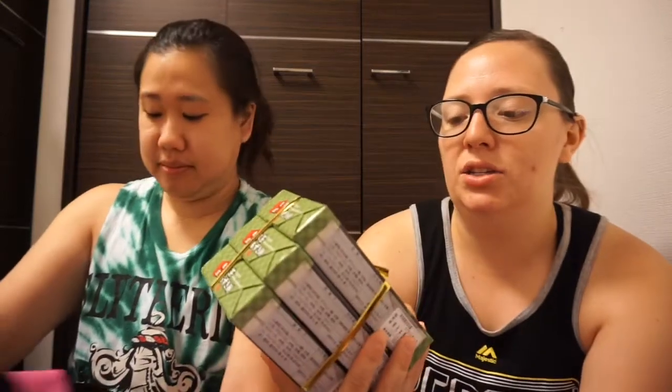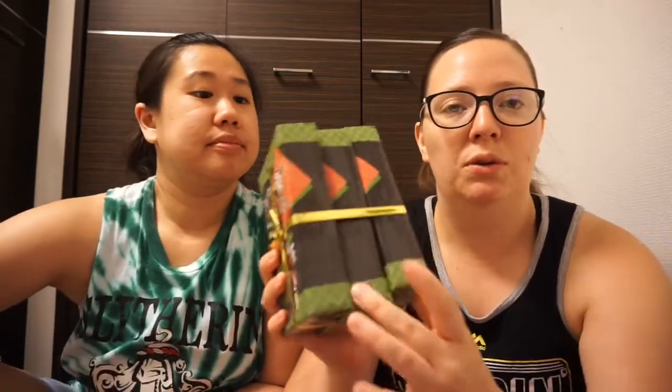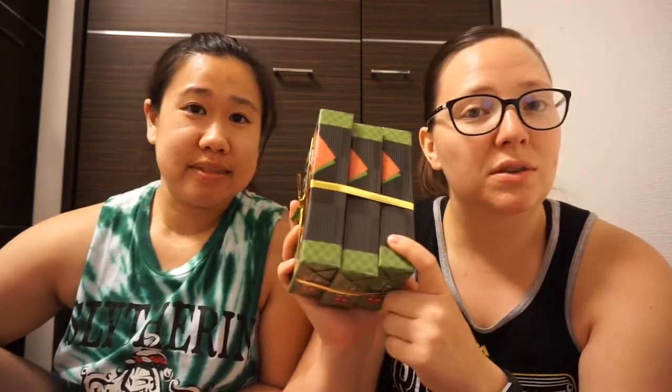I bought some matcha azuki mochi, which is green tea flavored with red bean mochi. And it comes with three boxes. So I got some for my sister up in Nevada and then for myself. I'm not sure what to do with the third, but it would be nice to just have an extra one for whoever. I love green tea, I love mochi, and I love red beans, so this is like all together in one.